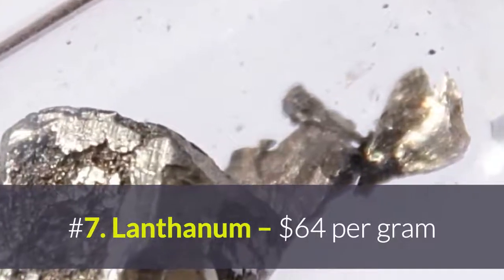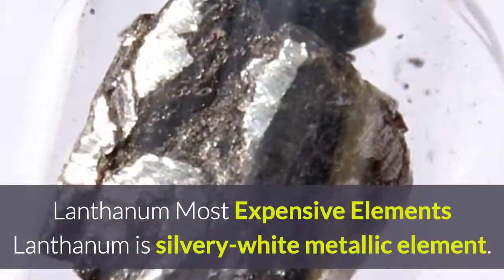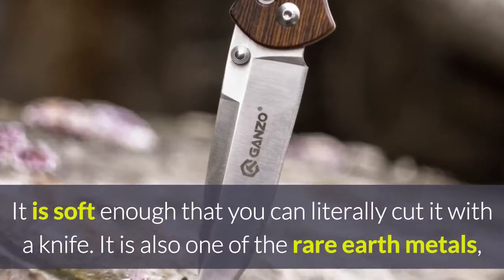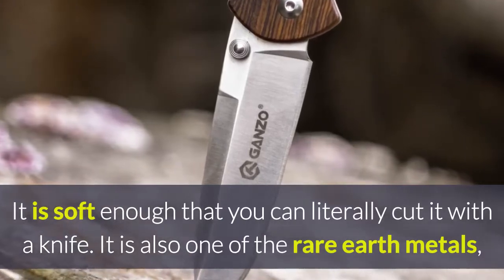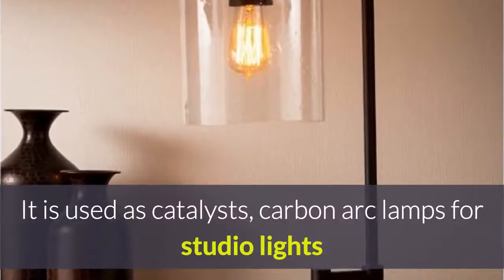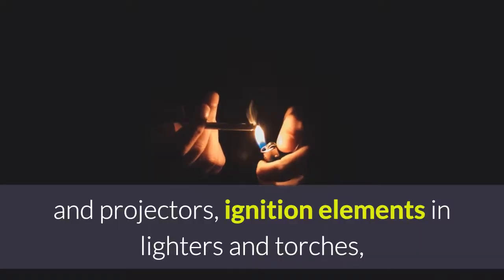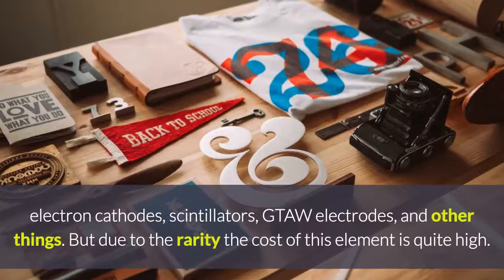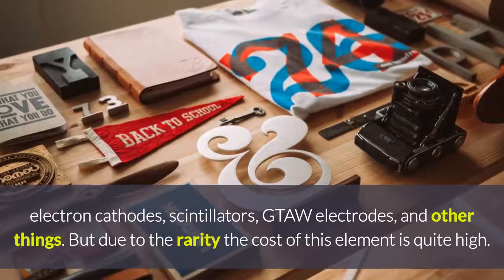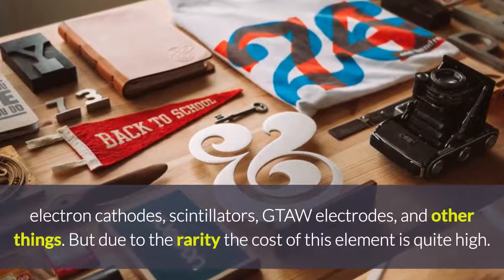Number 7: Lanthanum, at $64 per gram. Lanthanum is a silvery-white metallic element — it is soft enough that you can literally cut it with a knife. It is also one of the rare earth metals; in its pure form it isn't quite useful. However, its compounds have numerous applications across various fields. It is used as a catalyst, in carbon arc lamps for studio lights and projectors, as ignition elements in lighters and torches, in electron cathodes, scintillators, and other things. Due to its rarity, the cost of this element is quite high.